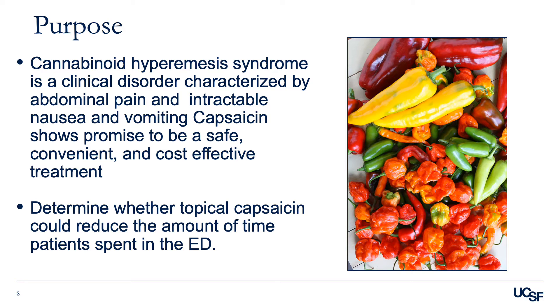The purpose of our study was to assess the efficacy of topical capsaicin for treating CHS. Specifically, we sought to determine whether topical capsaicin could reduce the amount of time patients spent in the ED.